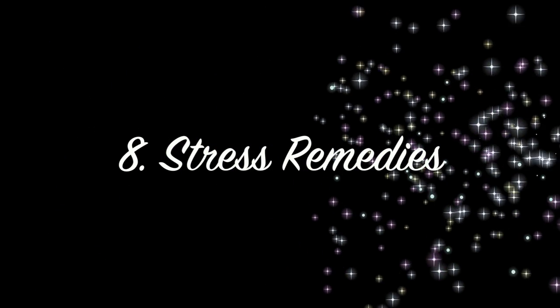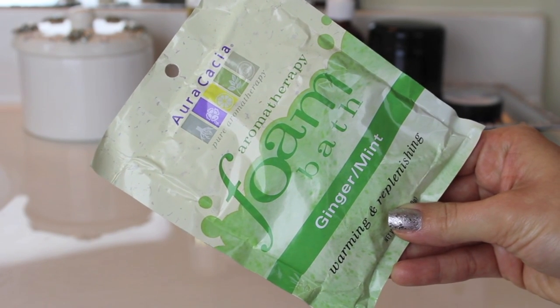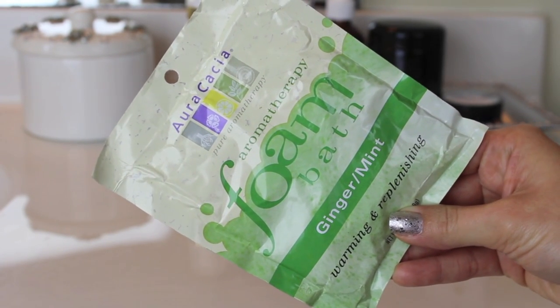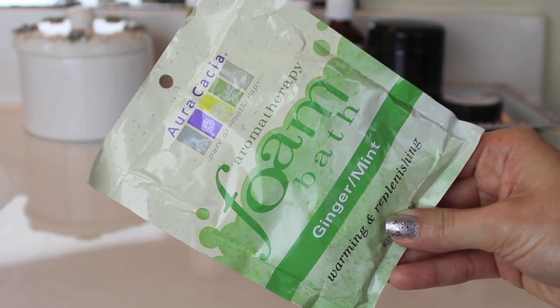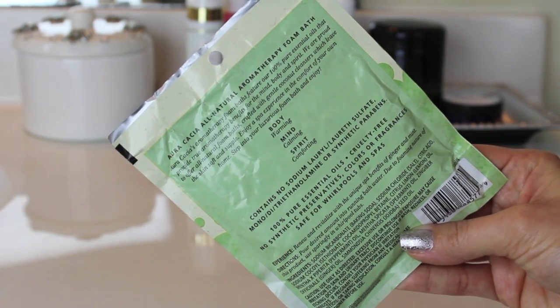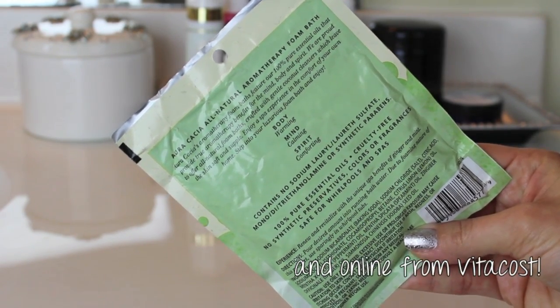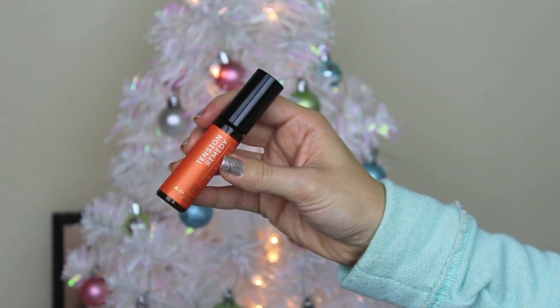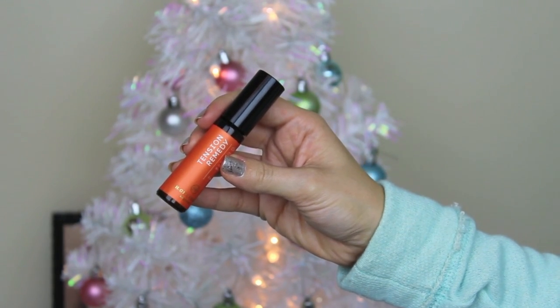The next couple of things are stress remedies for when you need a break from too much shopping or family gatherings. I love these packets from Aura Cacia — this one is a foaming bath in Ginger Mint, but you can also get bath salts. I like these because they're made with ingredients like essential oils with no synthetic fragrances, and I get them from Whole Foods and also at Earth Fare.